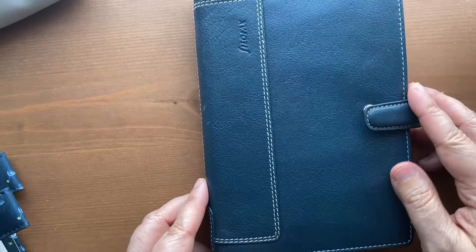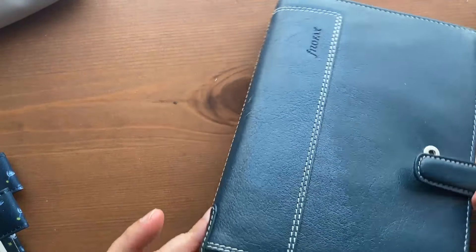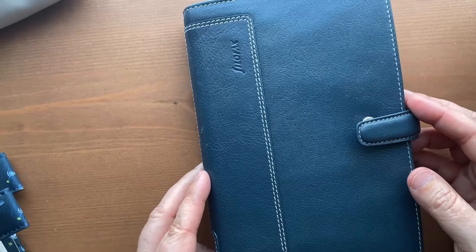Hey y'all, this is Lisa from My Bookish Agenda and today I thought I would do a quick flip-through of my everyday carry. This is a personal Filofax Holborn, so if you're interested, stick around.